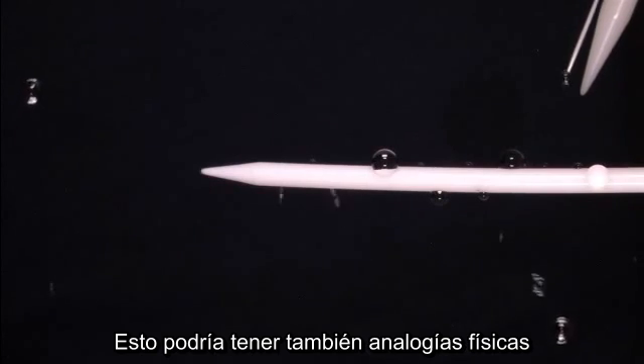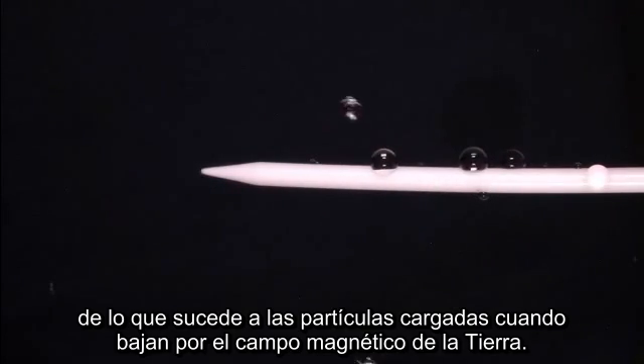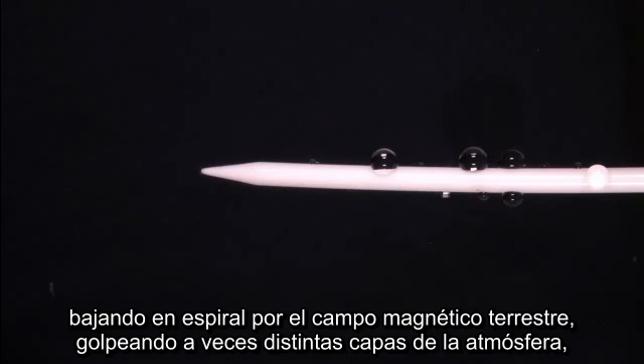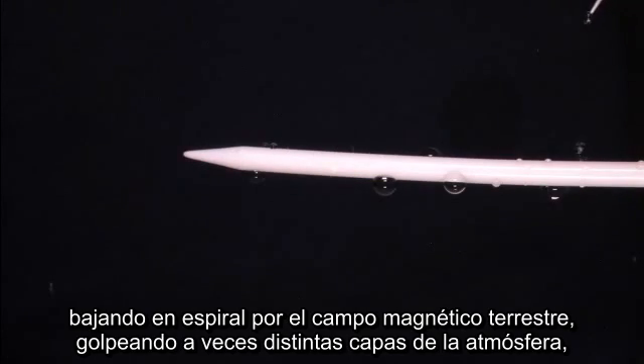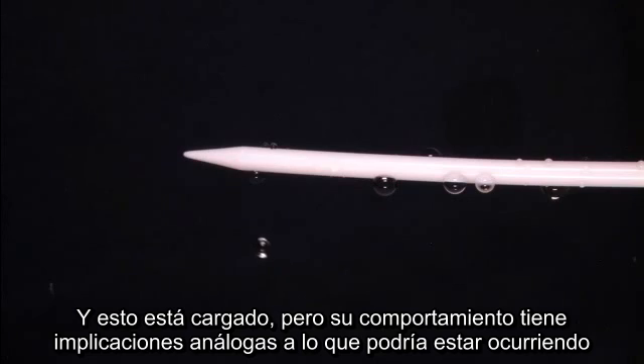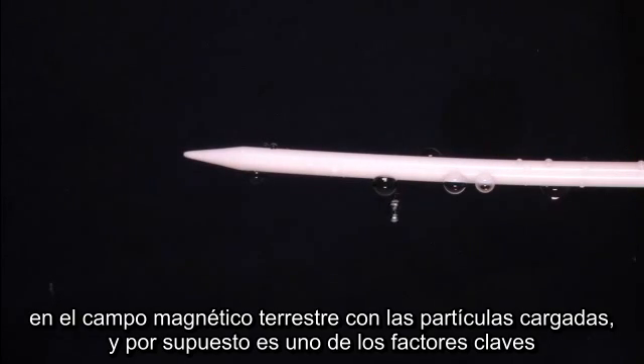This might also have some physics analogies to what happens with charged particles when they come down Earth's magnetic field. The physics here is a little different, but charged solar particles spiraling down Earth's magnetic field, sometimes hitting different layers in the atmosphere, reflecting off and going back, spiraling back along the magnetic field line — the behavior has analogous implications to what might be happening in our Earth's magnetic field with charged particles. And this, of course, is one of the key players in giving us our aurora.